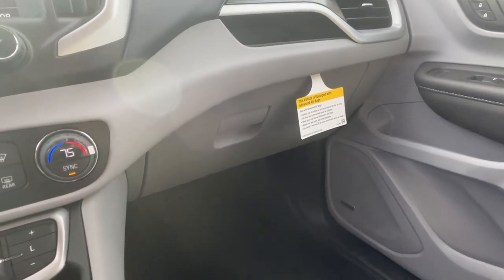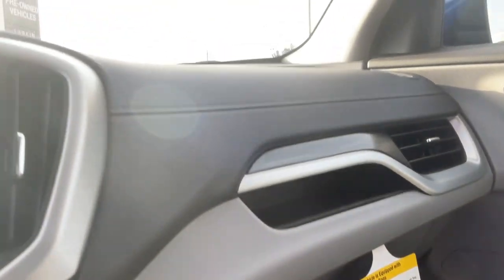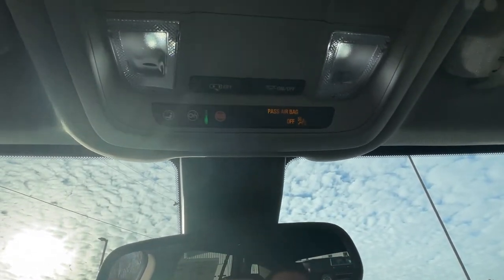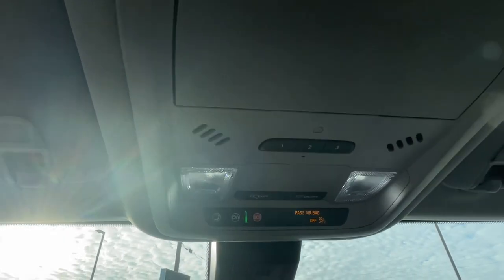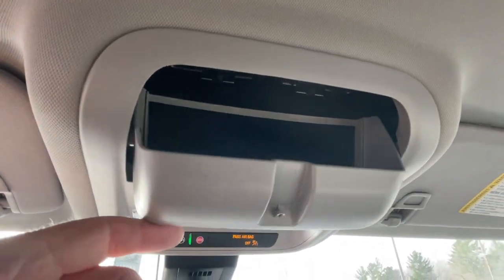There's a cubbyx with nice storage space to put a cell phone or glasses. Remotes for the garage door opener, OnStar access, and a sunglass container.